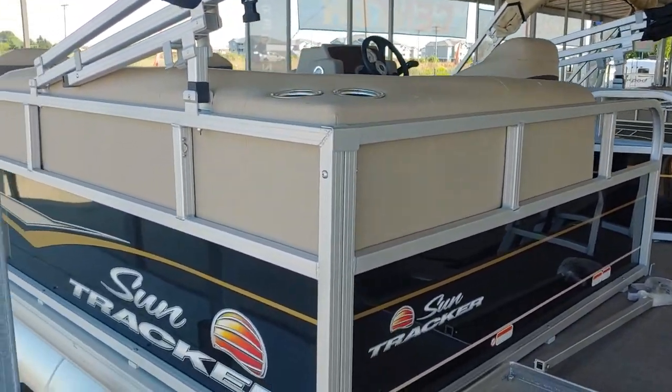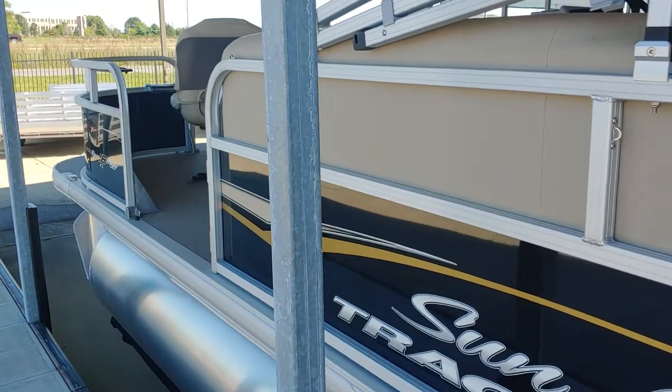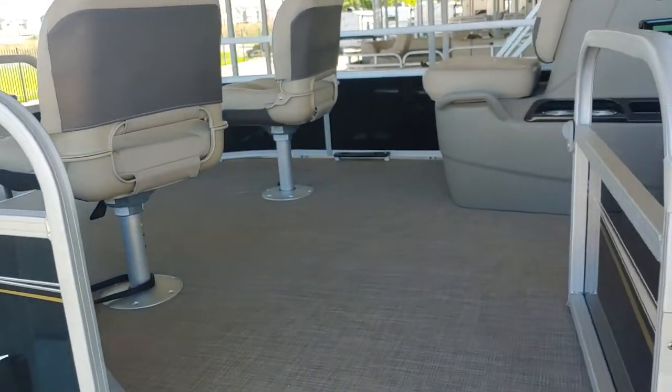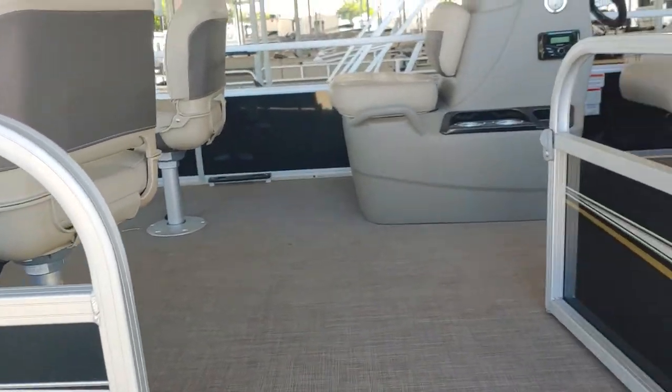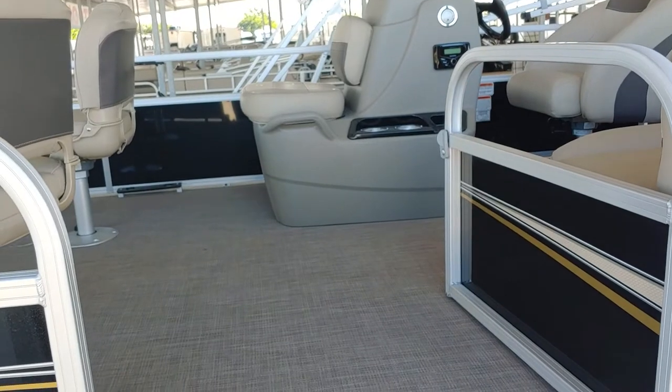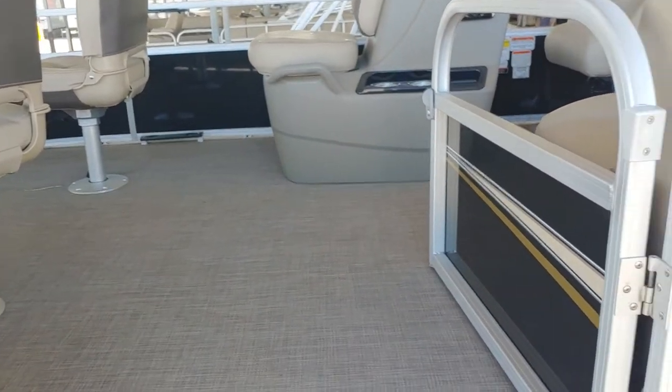What's great about this smaller pontoon is there are three gates. So if you're out on the lake doing some swimming and kids want to get in and out of the pontoon, it's very easy. You have one at the front, the side, and the rear.